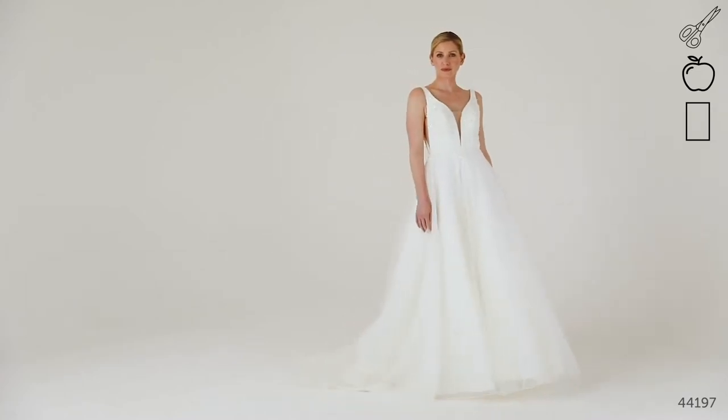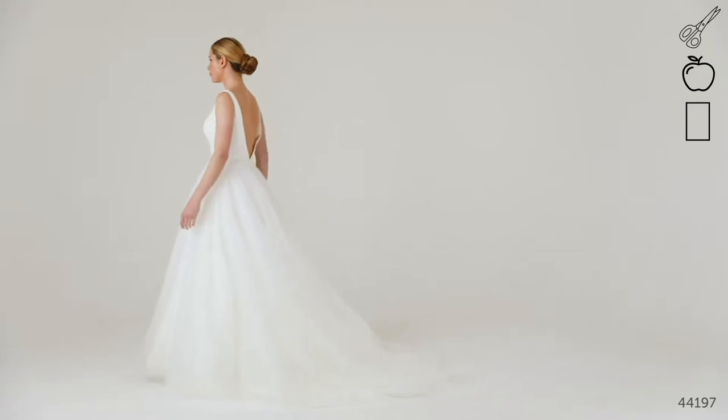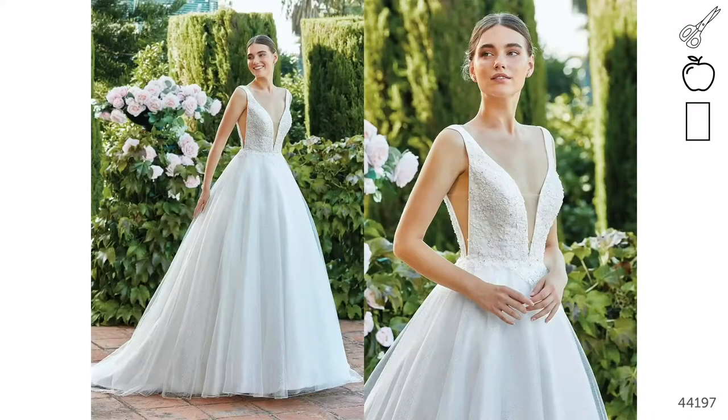Style 44197 — we love this style because it's dramatic without being too over the top. It's going to draw the eyes straight to the waist, which will really flatter you if you're straighter up and down. We can see this in a more formal venue teamed up with a sparkly cathedral length veil as it's great for making an entrance.